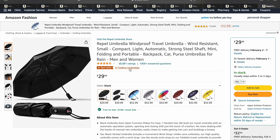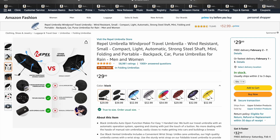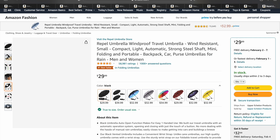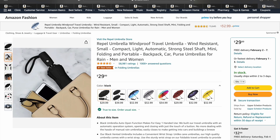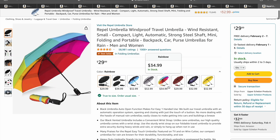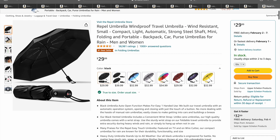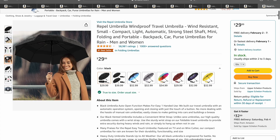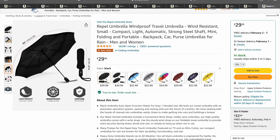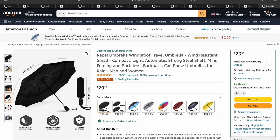Our last product — we've got the Repel Umbrella. This is a really nice umbrella because of how small and portable it is, and yet it opens up really big. So if you want something to throw in your purse or backpack, this is definitely a great thing to have in case it starts to rain. They have different colors. It has that auto button where you just click it and it pops out. It's also windproof, which is super important so it won't fold in on you when it's really windy and rainy. It's going for $30.